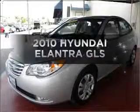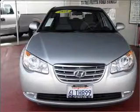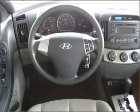The 2010 Hyundai Elantra. If you're looking for an automobile with great attributes, look no further. With an efficient four-cylinder engine connected to a smooth shifting automatic transmission, the anti-lock braking system will help deliver you safely to your destination.